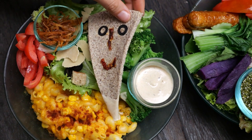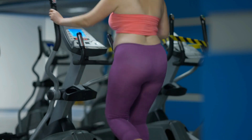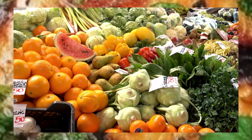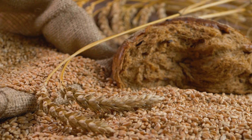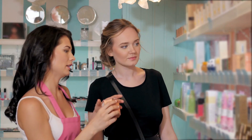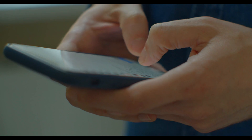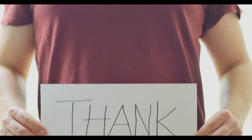Emily Blunt's secret to her youthful appearance lies in a combination of a nutritious diet, a well-rounded exercise routine, and a balanced daily schedule. By focusing on lean proteins, fresh fruits and vegetables, whole grains, and healthy fats, along with consistent exercise and proper skin care, she maintains her radiant glow and overall health. If you enjoyed learning about Emily Blunt's beauty secrets, don't forget to hit that subscribe button and ring the bell for more updates. We'd love to hear your thoughts in the comments — what other celebrities or topics would you like us to cover? Thanks for watching, and here's to achieving timeless beauty and health.